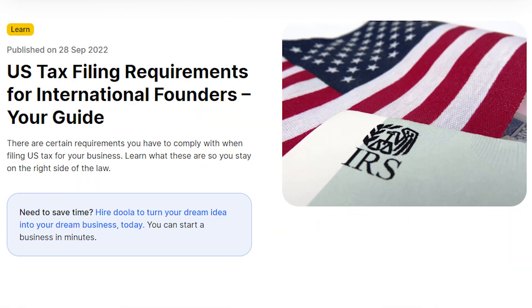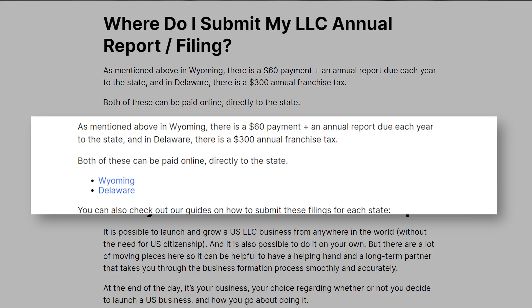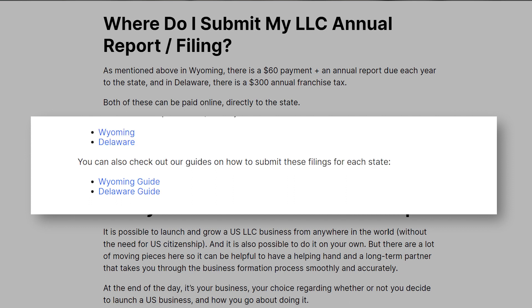At the end of the day, time is money and stress is galore when running a business. So if you can outsource something like tax filings to a trusted professional, it helps you focus on what you do best while Doola handles the rest. Regarding LLC annual reports: in Wyoming, there's a $60 payment plus an annual report due each year to the state. In Delaware, there's a $300 payment called the annual franchise fee tax. Both of these can be paid online directly to the state.